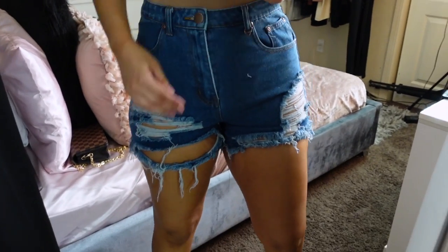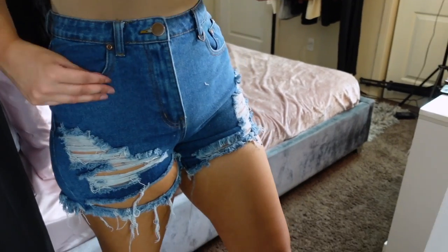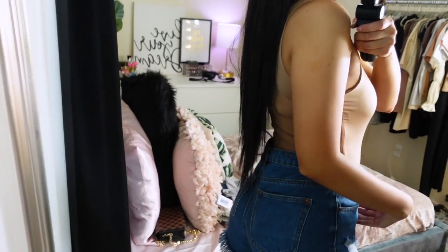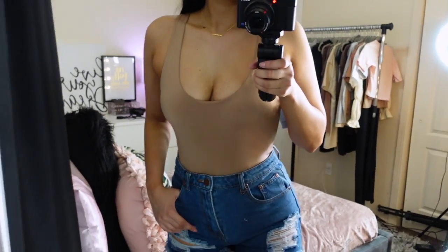These are denim shorts, I got them in a size 8. We're in that awkward transitional weather — it gets too hot in the afternoon but cold in the morning, especially here in Texas, so shorts are still a fall essential for me. I love the color, the material, and the ripped denim — they go with pretty much everything.